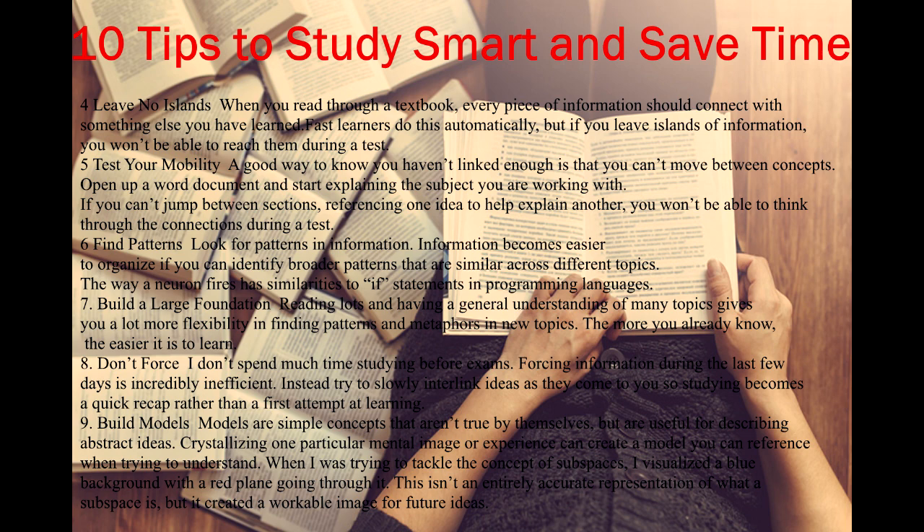Tip 5: Test your mobility. A good way to know you haven't linked enough is that you can't move between concepts. Open up a word document and start explaining the subject you are working with. If you can't jump between sections, referencing one idea to help explain another, you won't be able to think through the connections during a test.